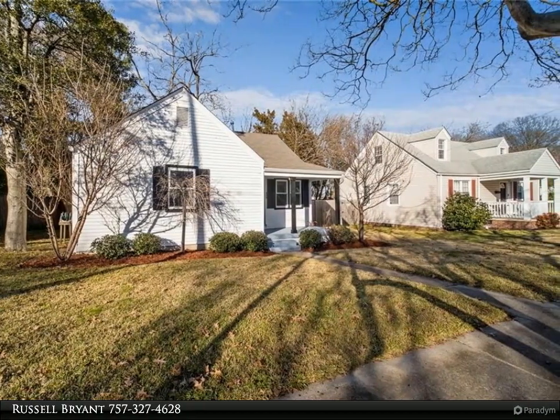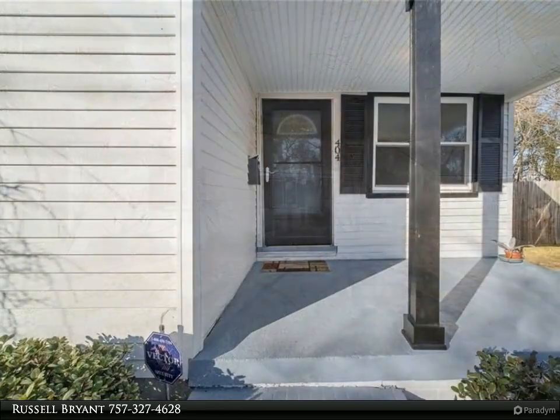Spacious fenced-in rear yard is ideal for family gatherings, pets or gardening.